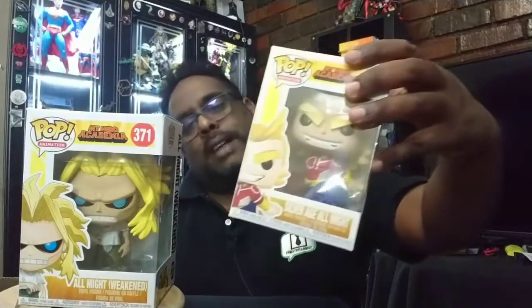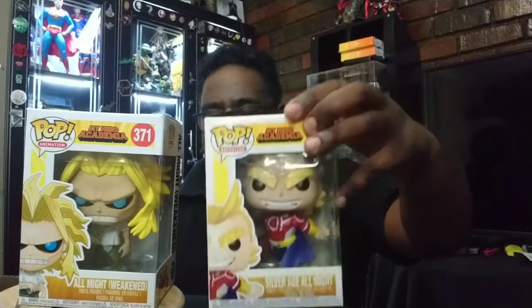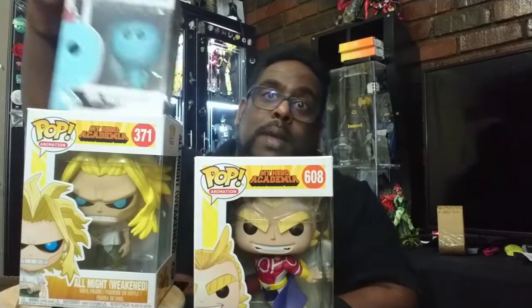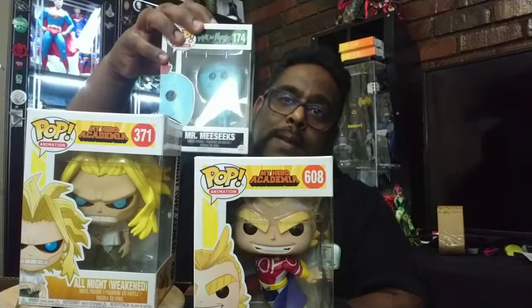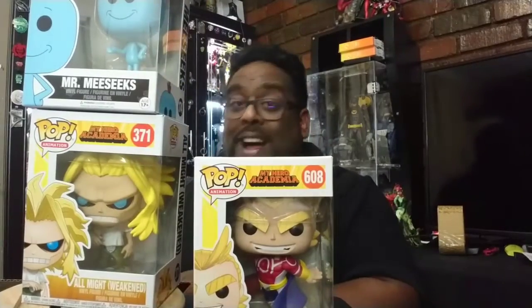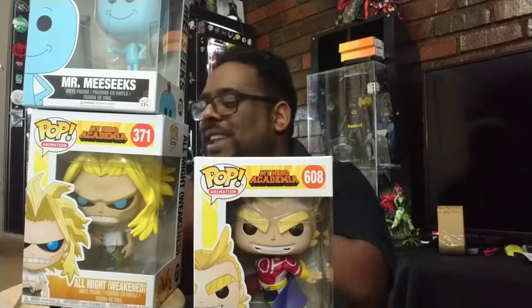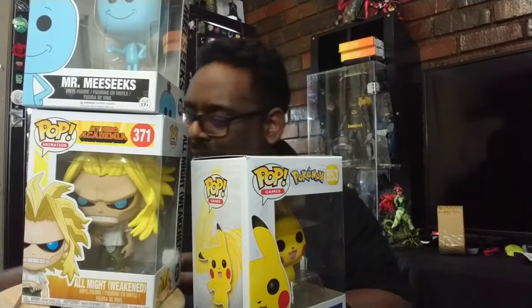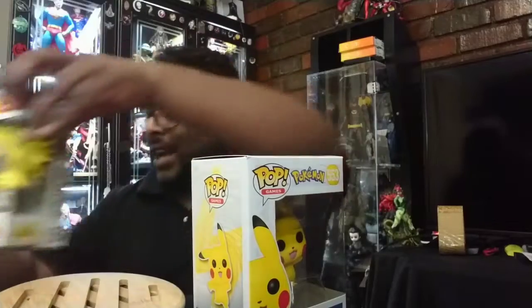I'm a big My Hero Academia fan, so I have the All Might in his weakened form and I have All Might in his Silver Age costume. Those are my two My Hero Academia ones. Then I was able to pick up a Mr. Meseeks from Rick and Morty. And last but certainly not least, the one that I was most amused by — and that of course is my Pikachu. I was super excited about that one. Let me just put these aside and let's talk about each of them in turn.